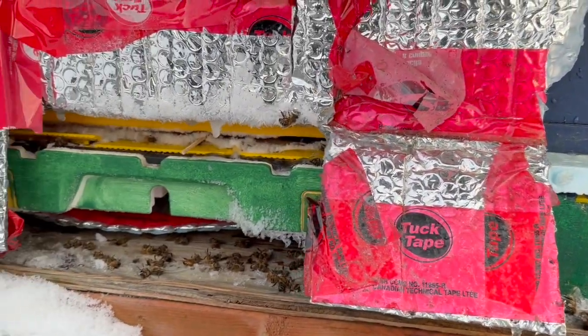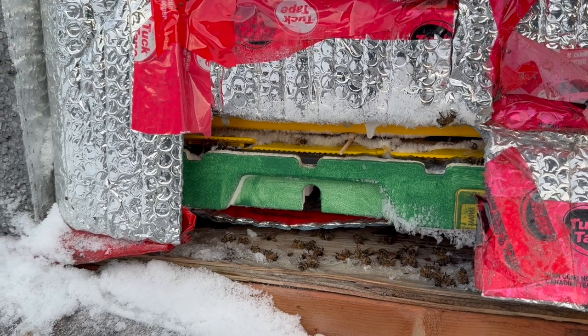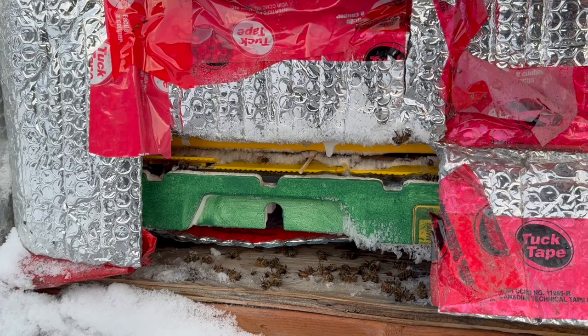If I zoom in over to this one here, it's slightly open, but you can see there's hoarfrost on both sides. And that's the chilling effect on a narrow gap of plastic.